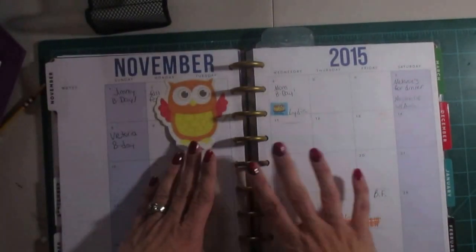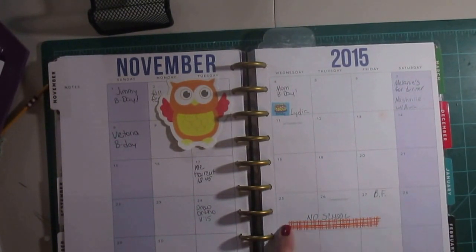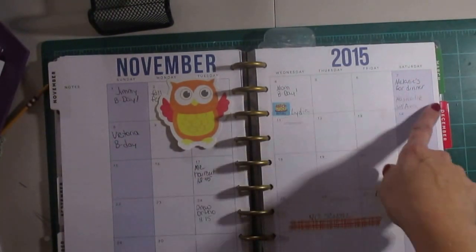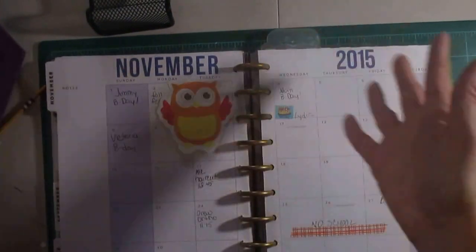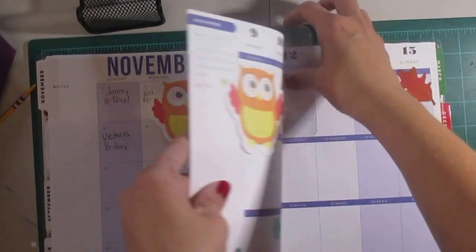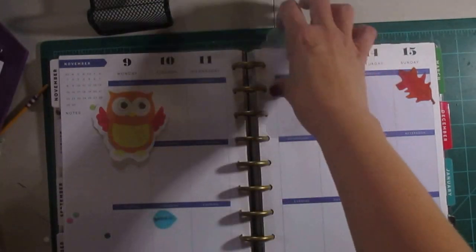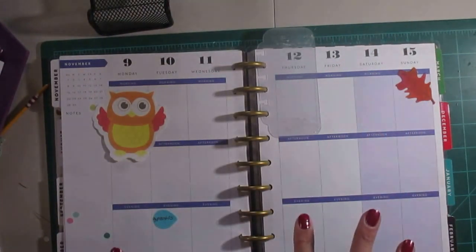There's a month overview — a month on two pages. I used some washi tape to block off time when my kids are out of school for Thanksgiving. There were birthdays, haircuts, orthodontist appointments, and things like that. Then here is the week on two pages, and there's a kind of bookmark that lets you know exactly where to turn to get to your current week.